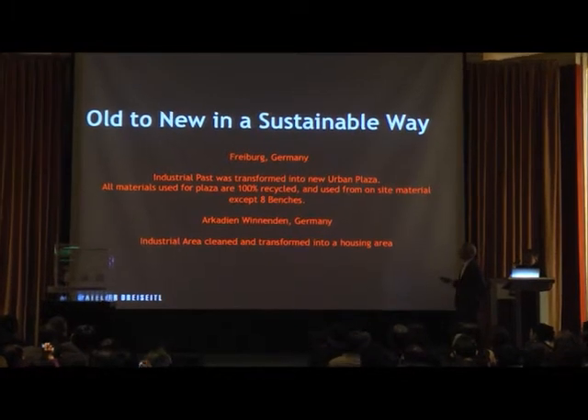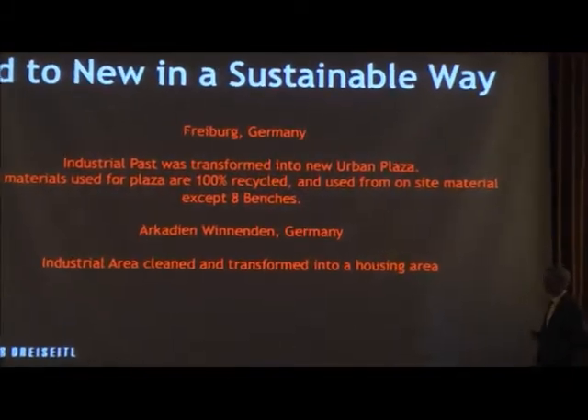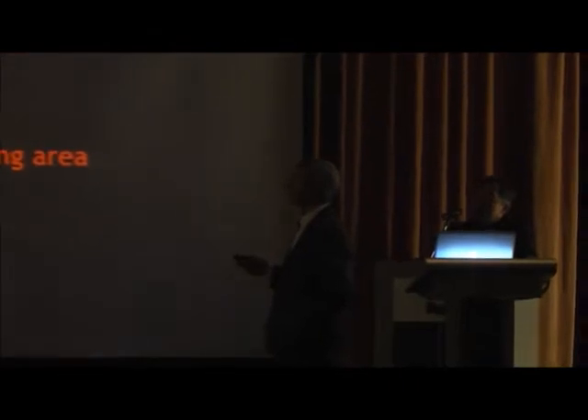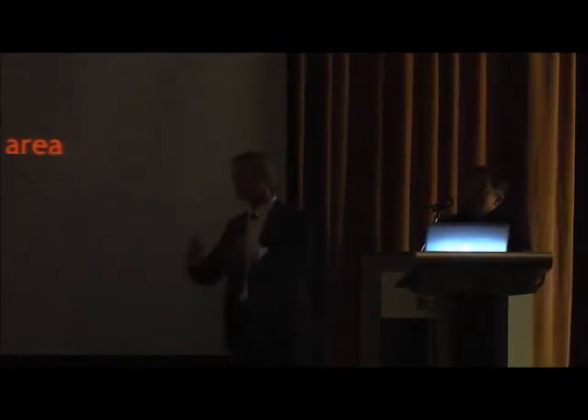One project is in Germany. It's a plaza for a development, an entrance plaza, where we used really almost 100% of the existing material on the site. We just redesigned the plaza with the material.